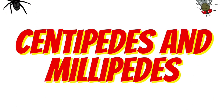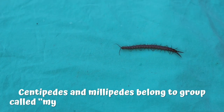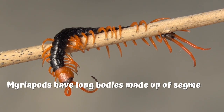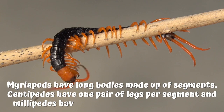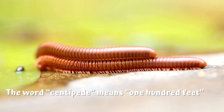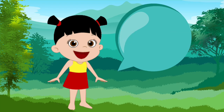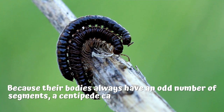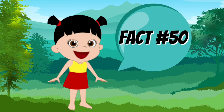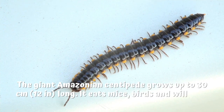Centipedes and millipedes. Fact number 46: centipedes and millipedes belong to a mini-beast group called myriapods, which means many legs. Fact number 47: myriapods have long bodies made up of segments. Centipedes have one pair of legs per segment, and millipedes have two pairs of legs per segment. Fact number 48: the word centipede means 100 feet, and the word millipede means 1,000 feet. Fact number 49: because their bodies always have an odd number of segments, a centipede can never have 100 legs, and a millipede can never have 1,000 legs. Fact number 50: the giant Amazonian centipede grows up to 30 cm or 12 inches long. It eats mice, birds, and will even catch and gobble up bats mid-flight.